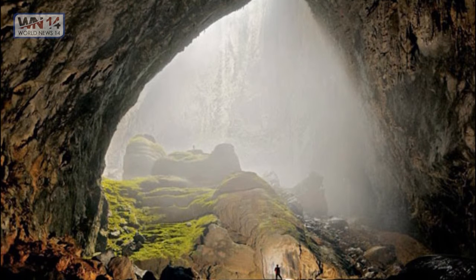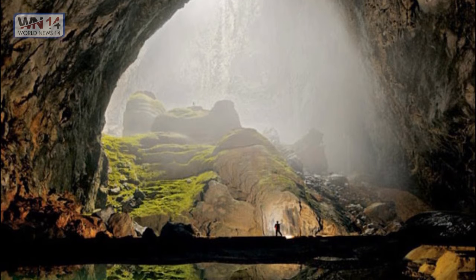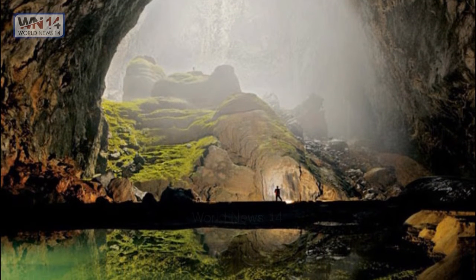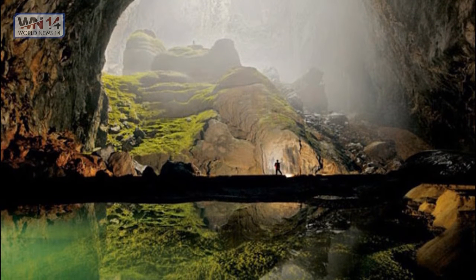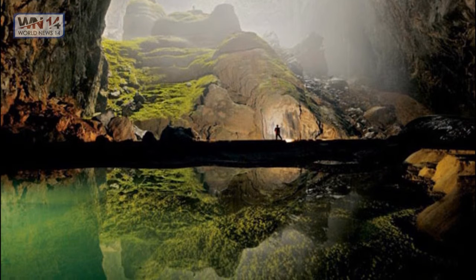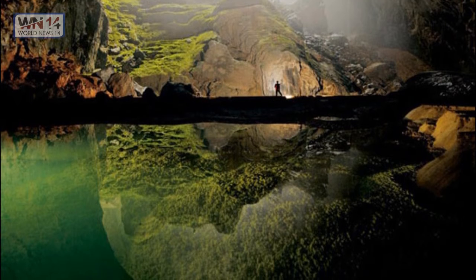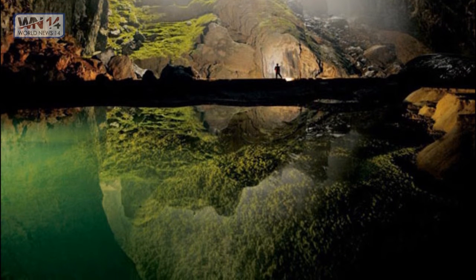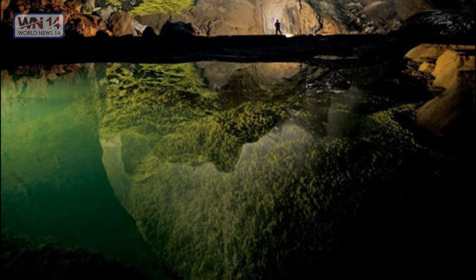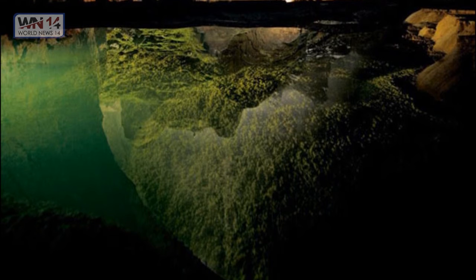Mountain River Cave, Vietnam — Hang Son Doong. This is a solutional cave in Phong Nha-Kẻ Bàng National Park, Bố Trạch District, Quảng Bình Province, Vietnam. As of 2009, it has the largest known cave passage cross-section in the world, located near the Laos-Vietnam border. Inside is a large, fast-flowing subterranean river. It was formed in Carboniferous-Permian limestone and makes an amazing picture.